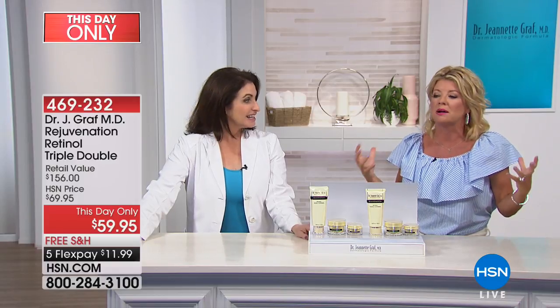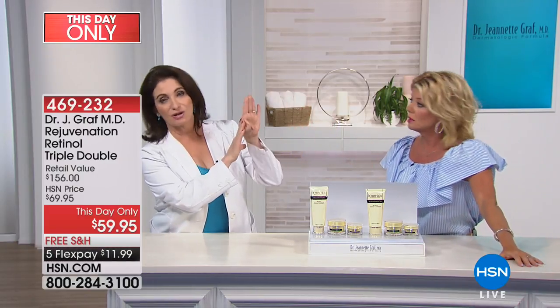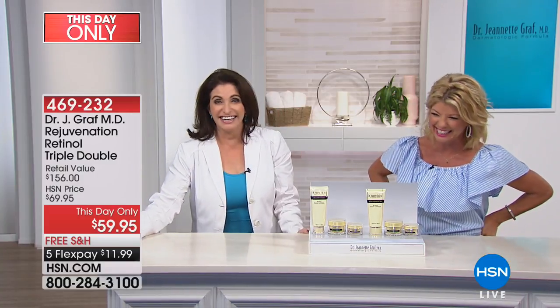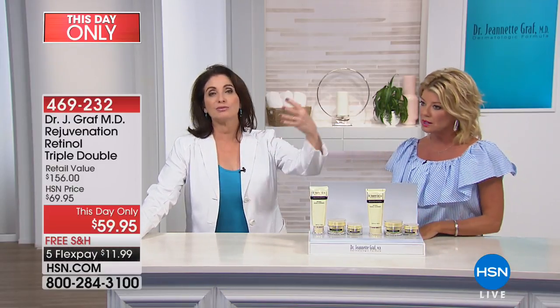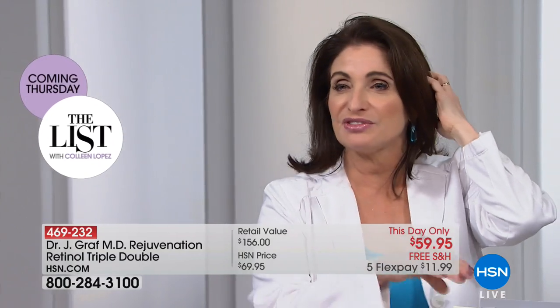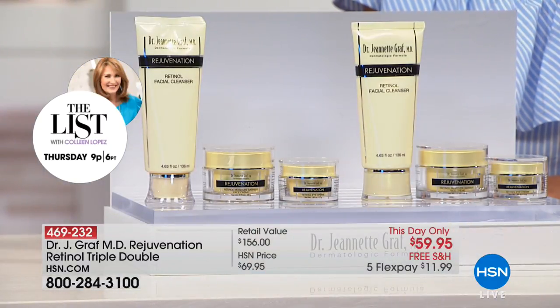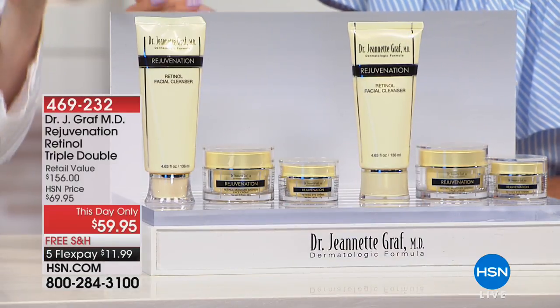When retinol first came out it gave some people pimples and red splotches — that's why it took so many years to try it. Dr. Graff acknowledged those early harsh formulations — that's exactly why she took it upon herself to formulate it encapsulated in time-release. The HSN show hosts were more difficult than any patient she's ever had. But she's formulated this so everyone can use it. The eye creams were tested by ophthalmologists. The skincare is so much more expensive when bought separately in New York, which is why this HSN pricing is exceptional.